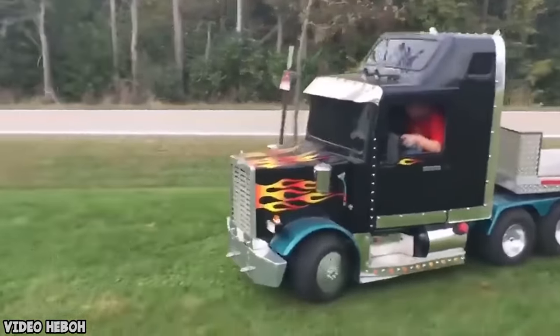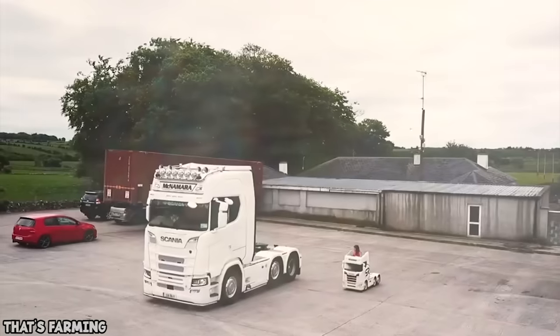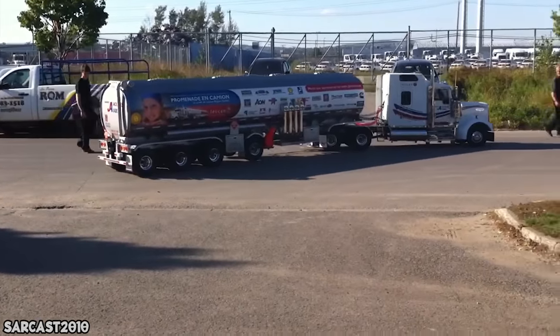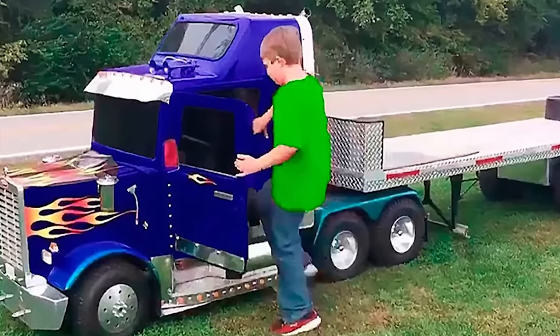The toy comes with an in-built engine noise to make it sound like the real thing. How cool is that? I'm not a kid, but I kind of want one of these. The kids look like they're having way more fun than all the rest of us.